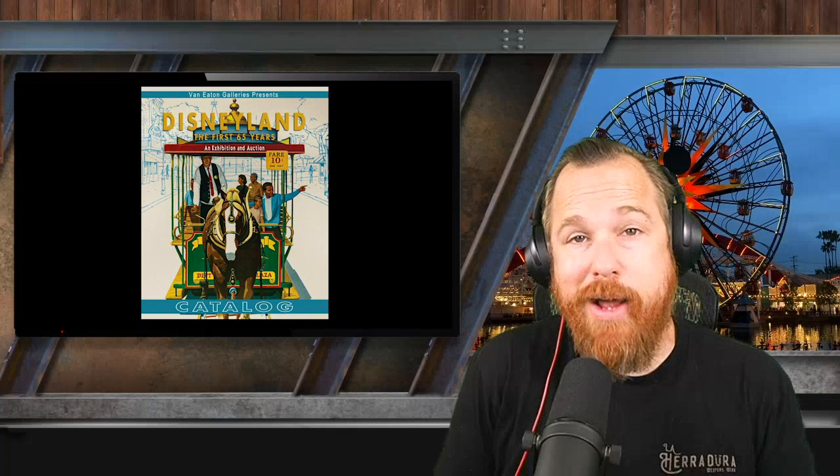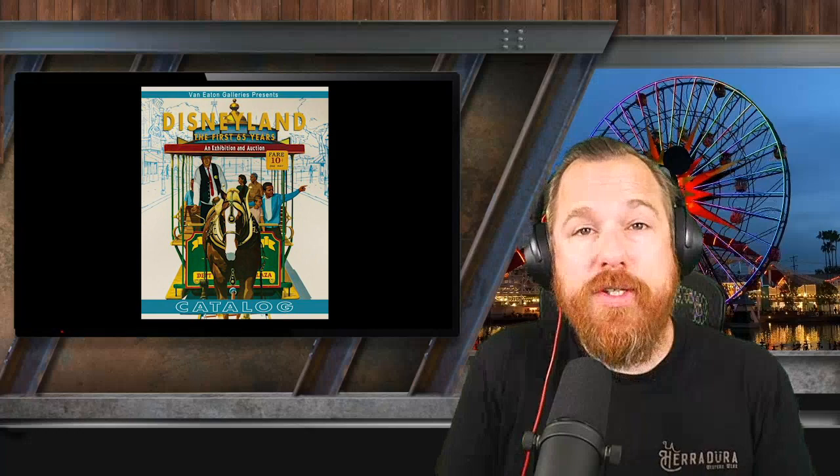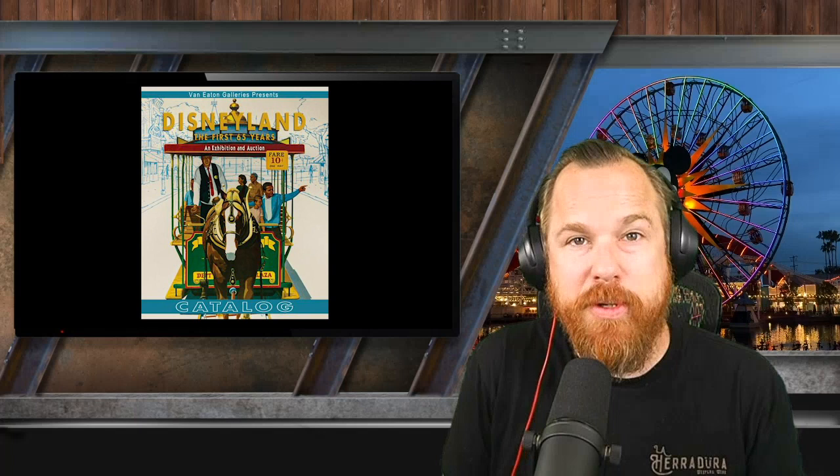Ironically, during the 65th year so far, no one's been able to go inside of the park. We all know that 2020 has been an economic rough spot for many citizens of America and citizens of Disneyland. However, there are always going to be some people that are recession-proof — not only surviving, but thriving. And those folks have had a lot of pent-up consumer aggression. A big 1,100-piece Disneyland auction was the perfect moment to let some of that go.